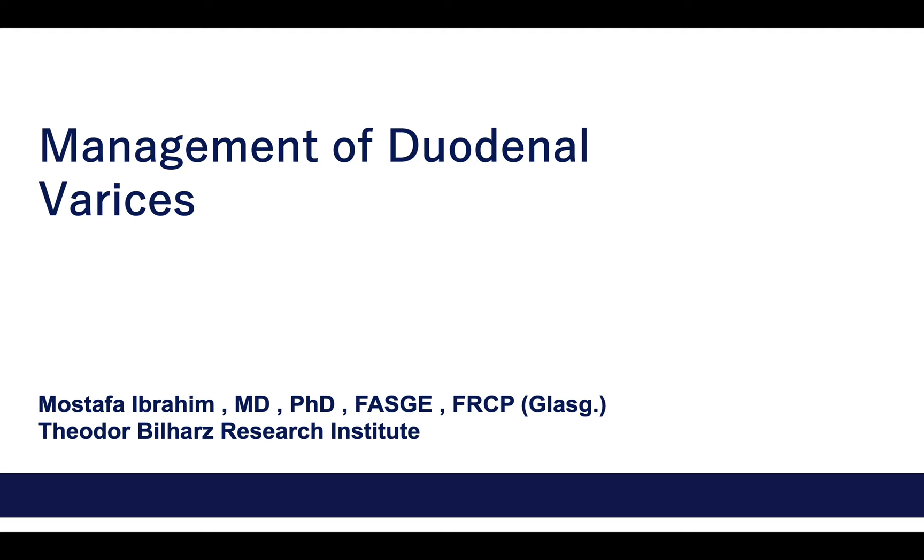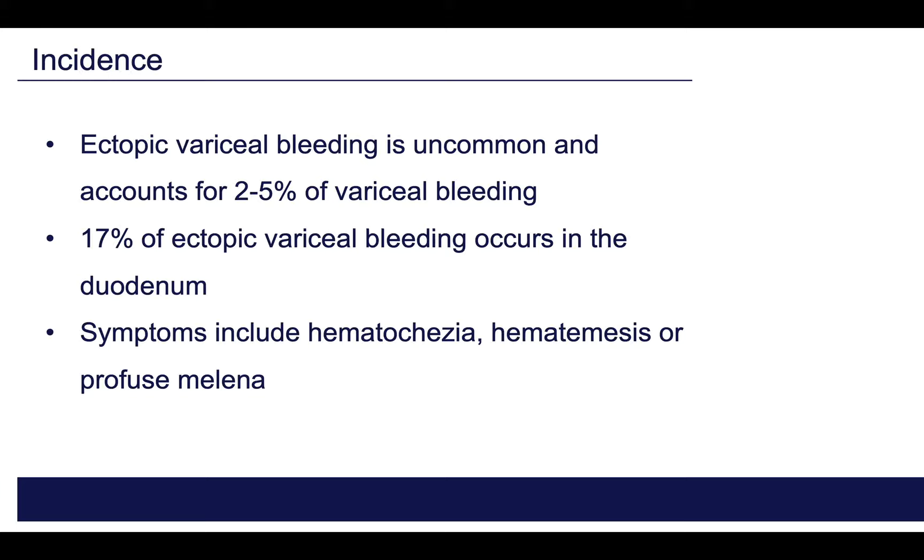I am going to speak today about management of duodenal varices — do we need a new tool or not? Ectopic varices are uncommon, however they account for up to five percent of variceal bleeding, and 17% of these ectopic varices occur due to duodenal varices. The presentation of duodenal variceal bleeding is either hematemesis, melena, or even fresh bleeding per rectum.